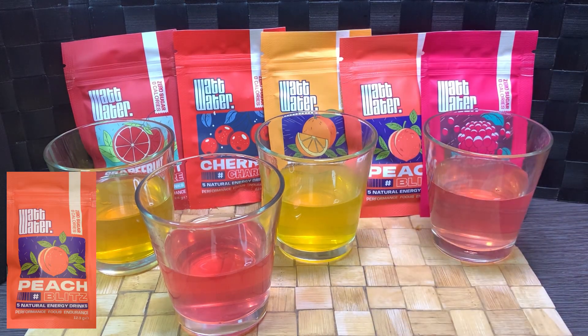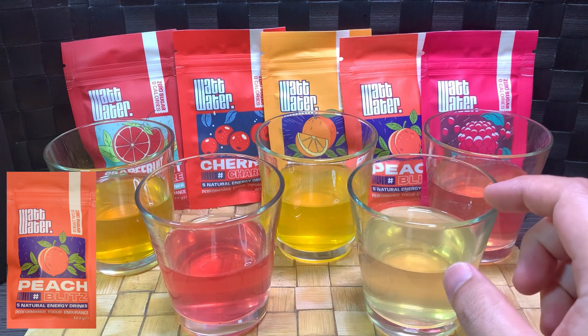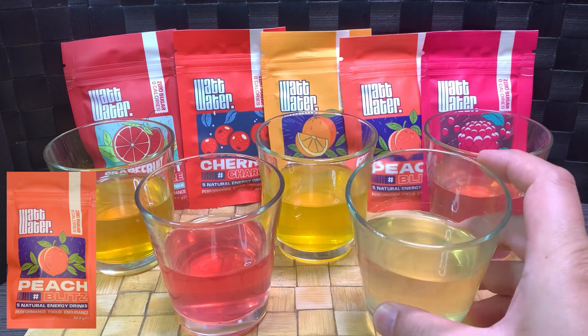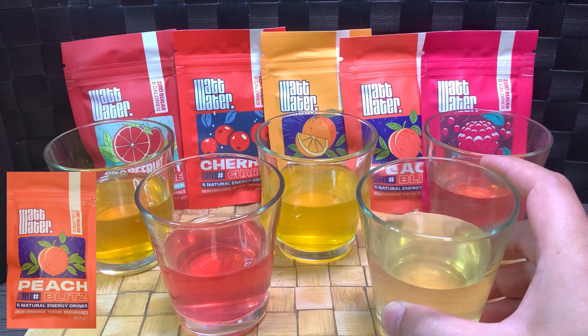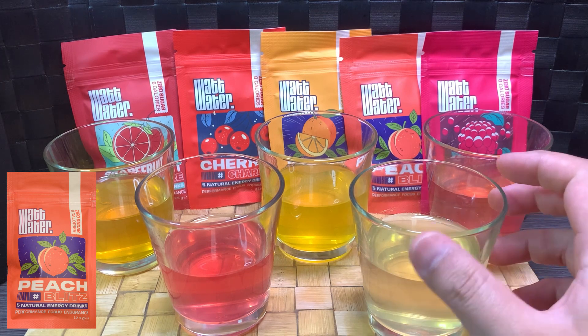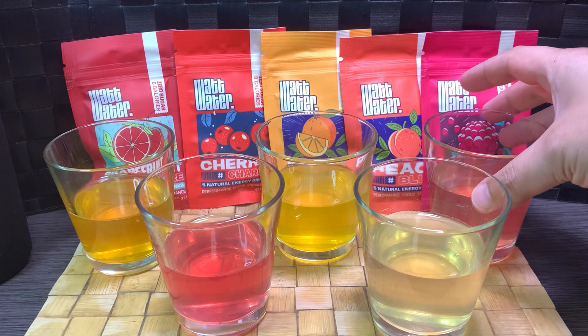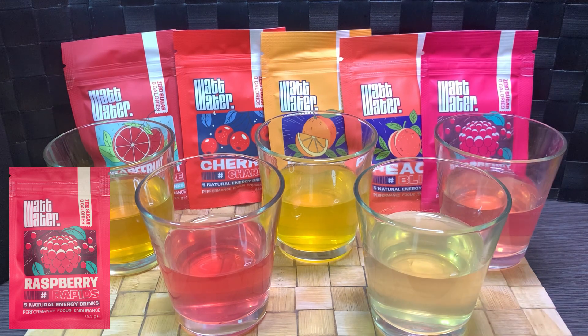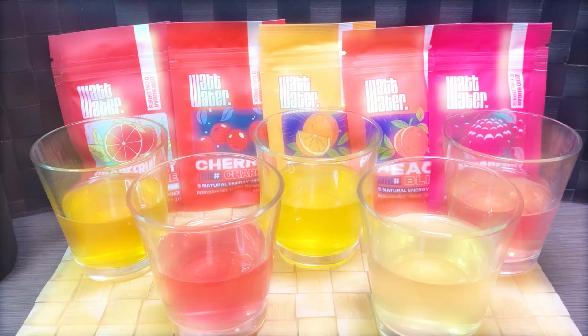Peach Blitz — it smells very sweet, though I can't quite tell what fruit. It comes off as tea first, with that drying tannin sensation, but it's reminiscent of a watered-down Snapple Peach Iced Tea — a little less sweet, but quite similar. Raspberry Rapids — probably the most candy-like taste of the five, sickly sweet, kind of like a Jolly Rancher. Not like a watered-down Arizona Iced Tea, but the tea-like taste makes sense. It is quite sweet.